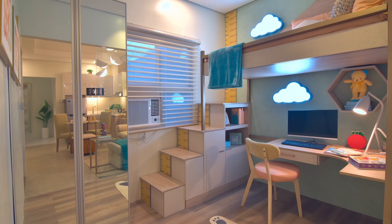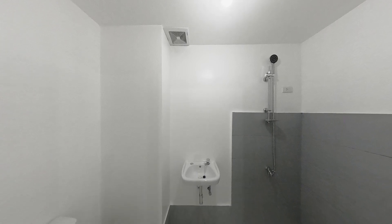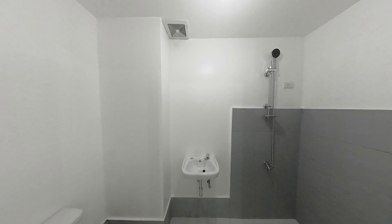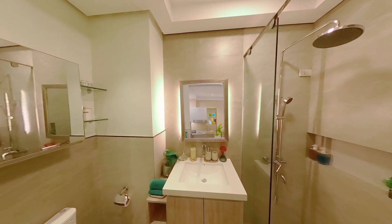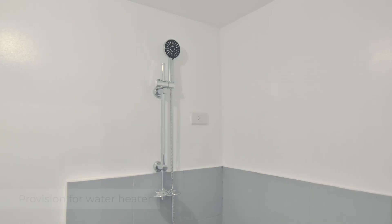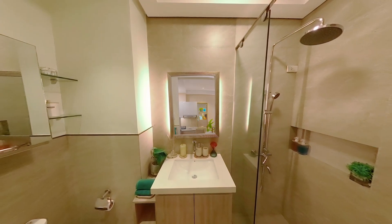Let your kids be creative in their own safe space. And here is a toilet and bath that comes with lavatory and shower fixtures. Under the sink, you can install storage space for bathroom essentials. You can also choose to install floating shelves for towels, robes, and more. It also features an exhaust fan and a single-point water heater for your convenience. Transform your toilet and bath into a sanctuary where you can get ready for the day or for bed.